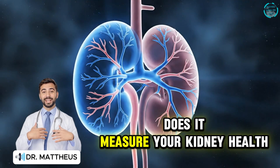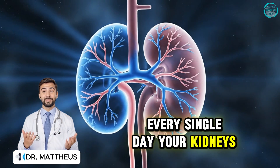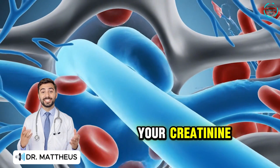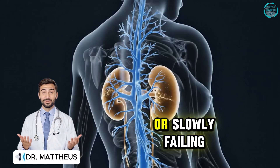What is creatinine and how does it measure your kidney health? Every single day, your kidneys filter about 50 gallons of blood. Yet one simple number on your lab report — your creatinine — can quietly reveal whether those filters are still working or slowly failing.